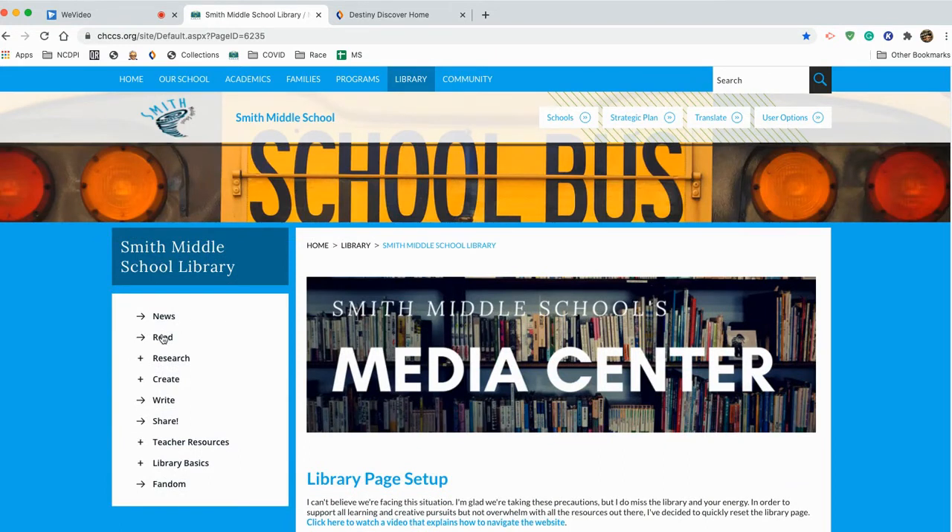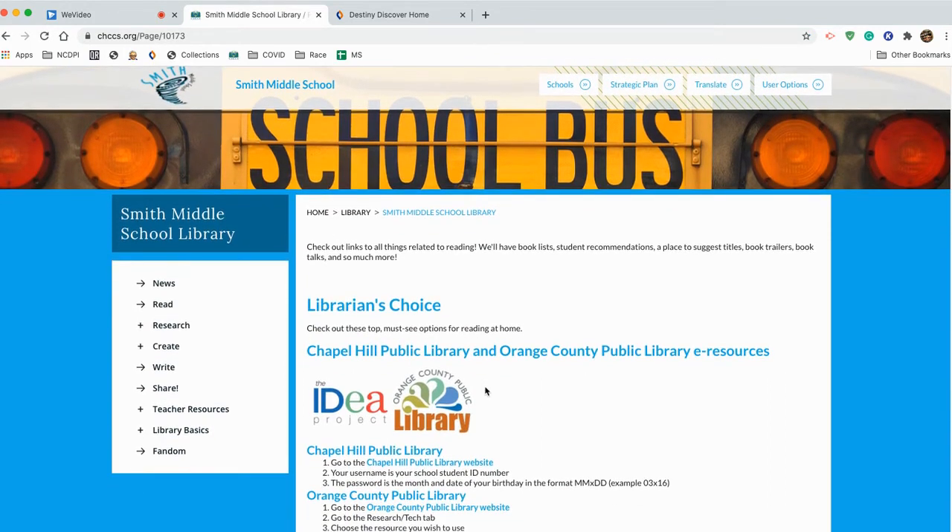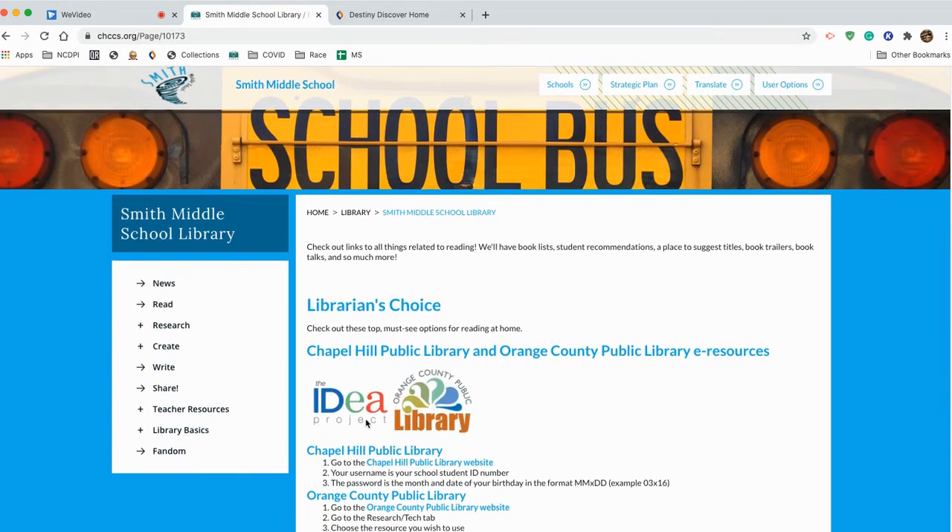In this main navigation bar, we've got Library News. We've got this section called Read that points you to a bunch of eBooks and stuff online, including information for how to log into your accounts through the public libraries — both Orange County Public Libraries and the Chapel Hill Public Library. Research, of course — all the best resources online for you to have the best projects for any class and get the best possible grade. You're going to want to click that.